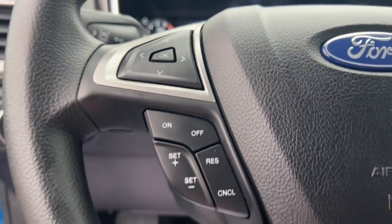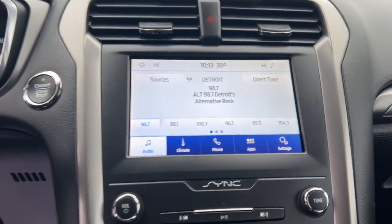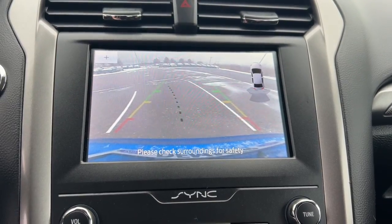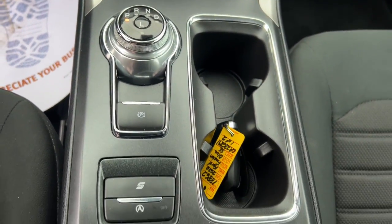Keyless entry, premium sound system, backup camera, satellite radio, steering wheel audio controls, aluminum wheels, alarm, electronic stability control, power driver seat, dual zone AC.